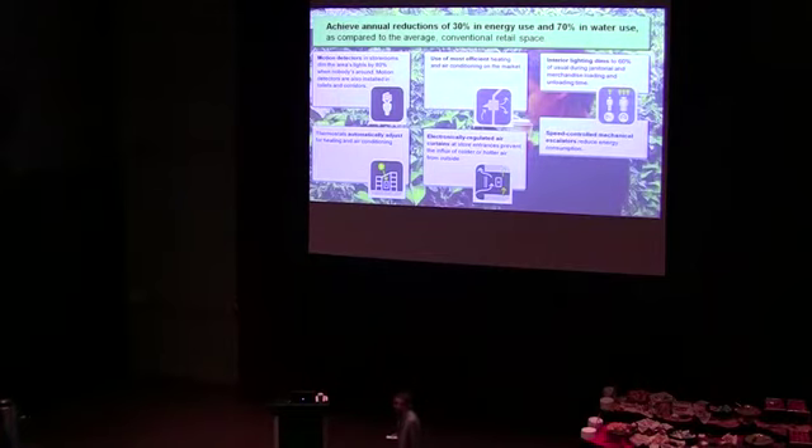For example, motion detectors in store rooms dim the area lights by 80% when nobody's around. Motion detectors are also installed in toilets and corridors. Interior lights dim to 60% of usual during janitorial, merchandise loading, and unloading times.